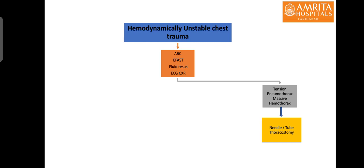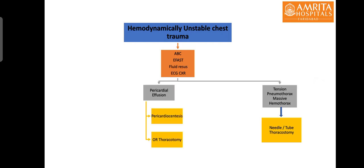A massive hemothorax can lead to hemodynamic instability and should be identified, and tube thoracostomy performed urgently. If the initial survey is suggestive of pericardial effusion, the most likely cause of hemodynamic instability is pericardial tamponade, and the patient should be prepared immediately for a thoracotomy. If time doesn't permit or the patient is very unstable, a needle pericardiocentesis can be performed.